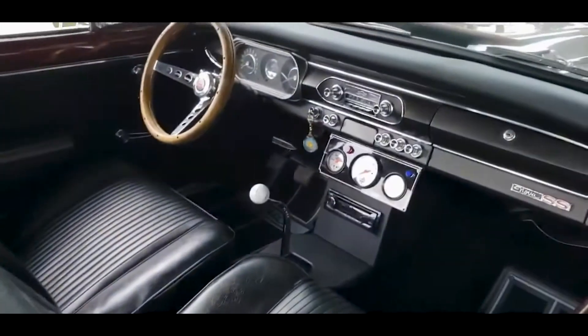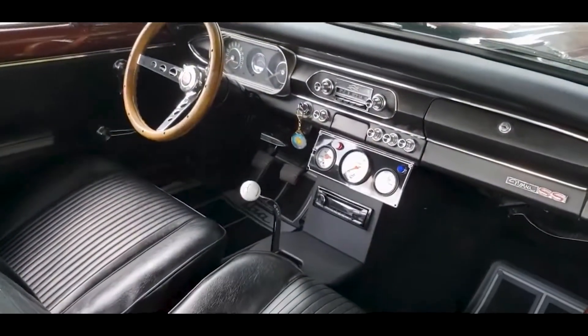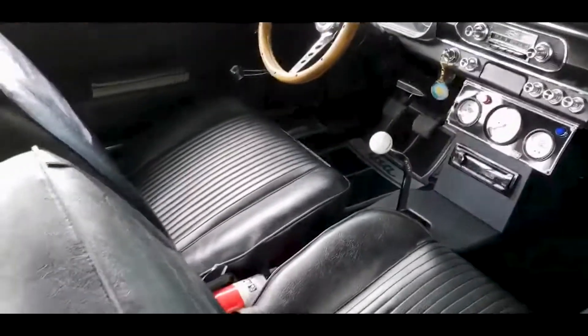The interior was just redone — new dash pad, gauges, stereo, the shifter sticking up nice and proud, and new seat covers.